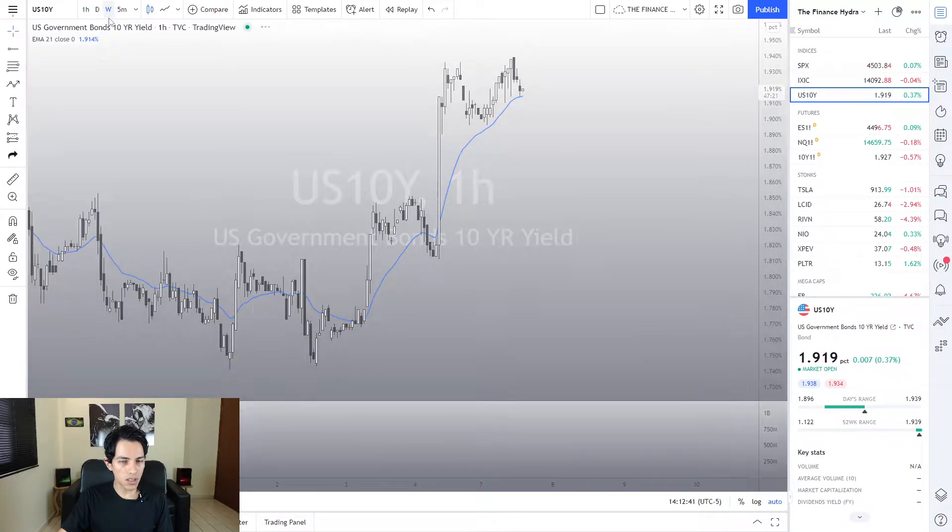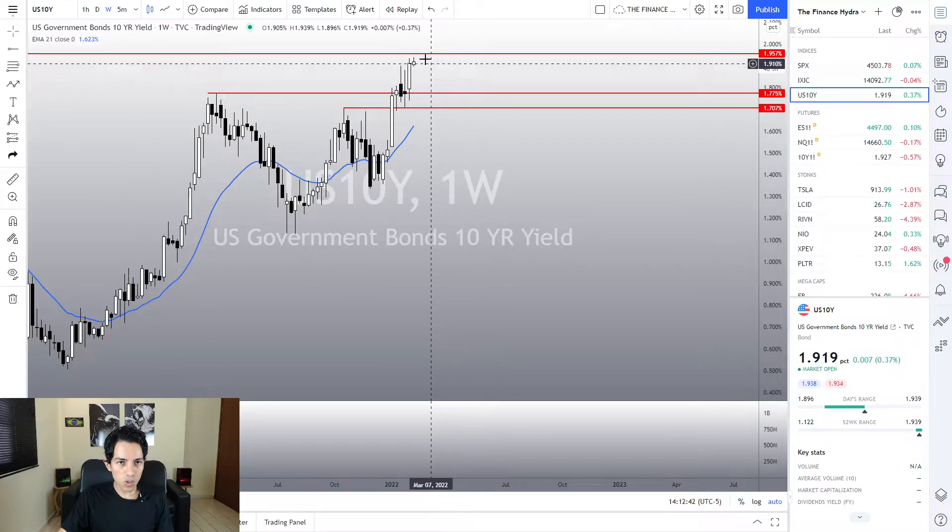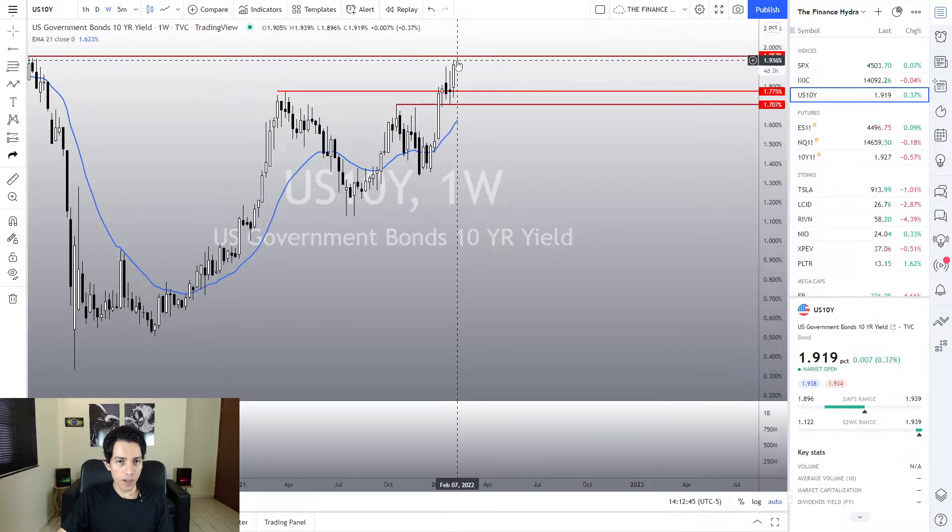On the 10-year yields, it seems we are struggling at a resistance and are far away from the 21 IMA. Any weakness sign here could be a very nice excuse for yields to do a pullback to their IMA, and this could enhance any bullish momentum on the indices.